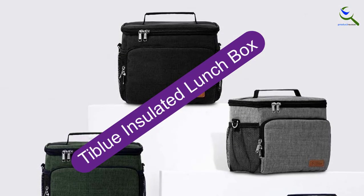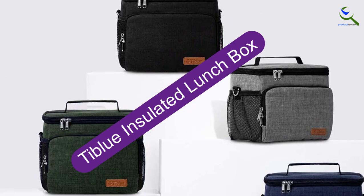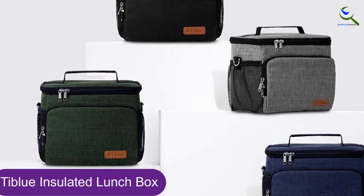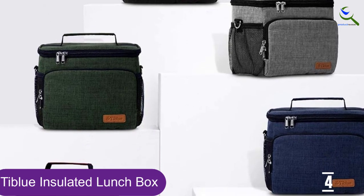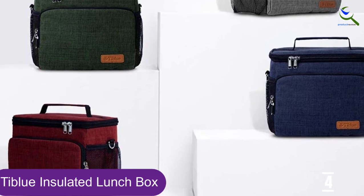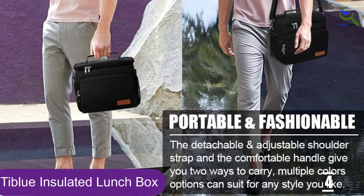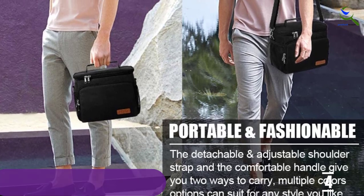Moving on at number 4, we have the Tiblue Insulated Lunchbox. It's the perfect office companion if you're looking for an effective lunch storage solution. But just because it's great for the office doesn't mean it can't be stylish. You can get it in black, black and white stripes, autumn, charcoal gray, romantic rose, green, and even more.